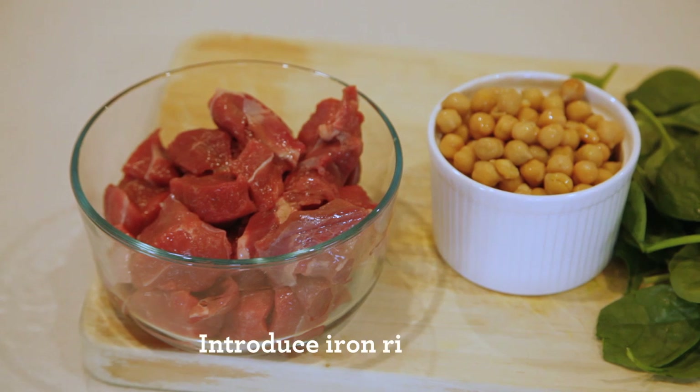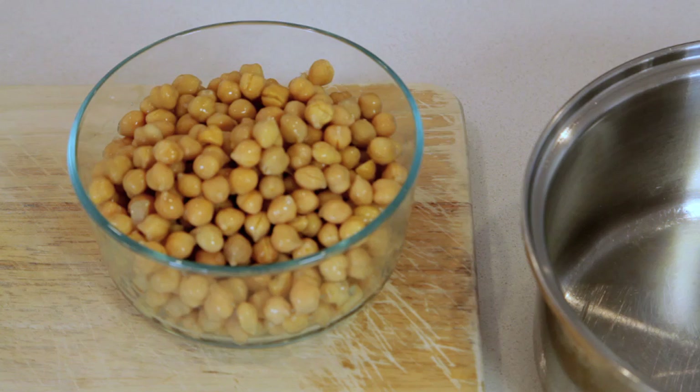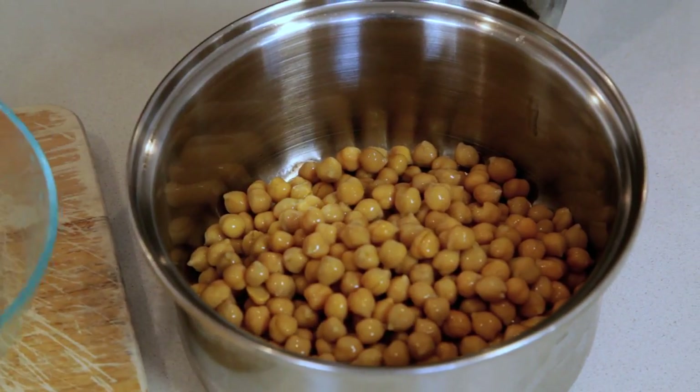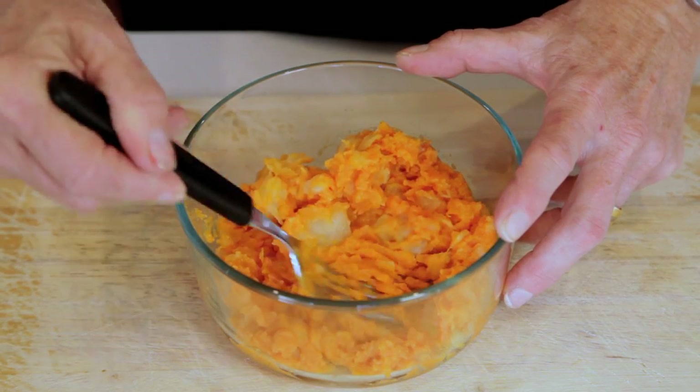Now is the time to introduce iron-rich foods too, like meat, legumes and leafy vegetables. These are all easy enough to puree or mash. Lentils and chickpeas make great first foods because they're full of nutrients and are easy to boil or steam into something soft enough for your baby to handle.